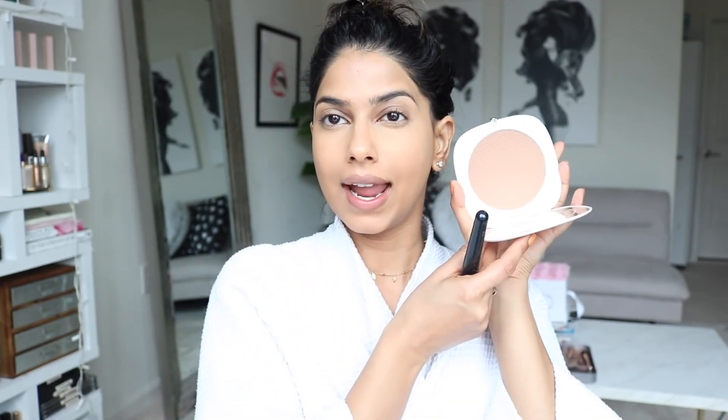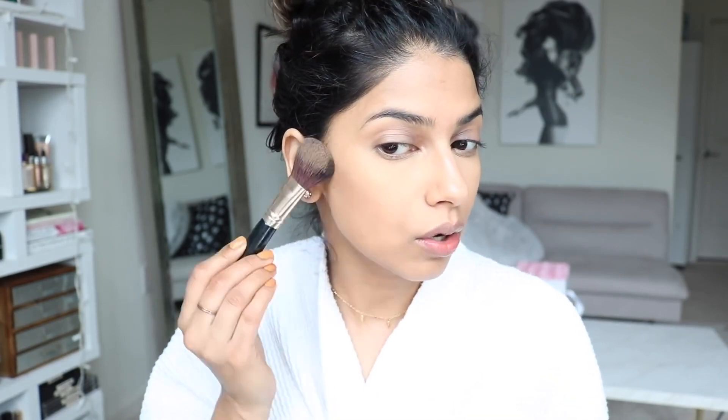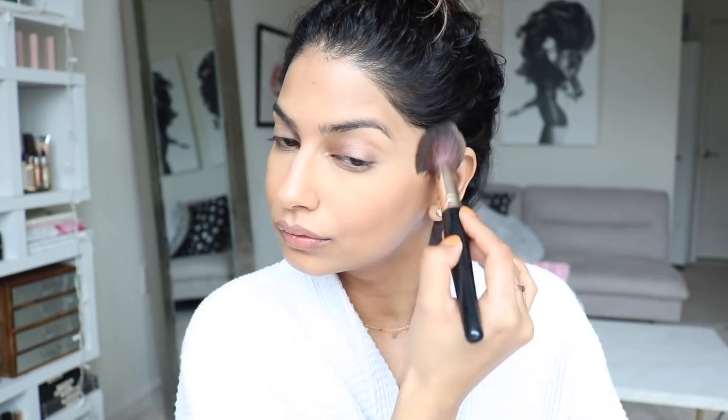Base is all done and looks perfect! Now let's add some dimension and depth because right now everything looks very flat. For bronzer I'm using the Marc Jacobs Tantastic Bronzer — it's huge, almost the size of my face — but it's amazing for my skin tone. I'm going ahead and applying it to contour.